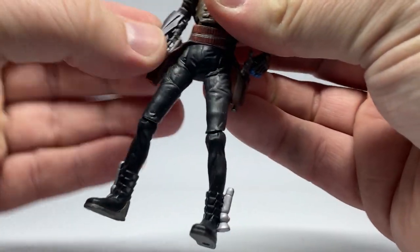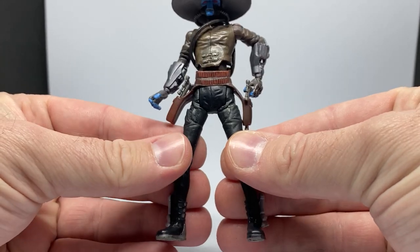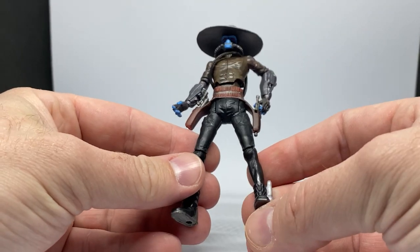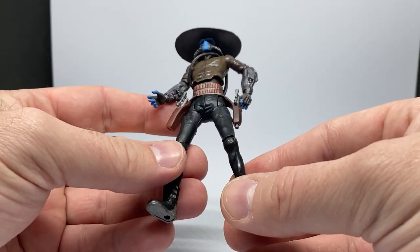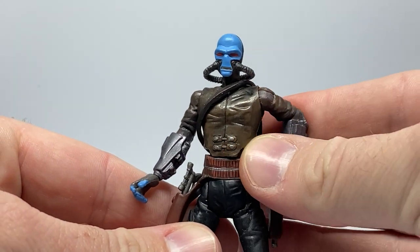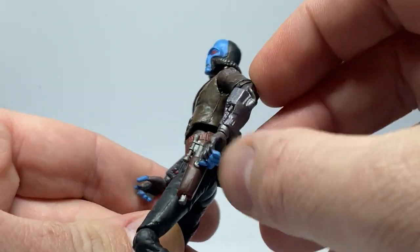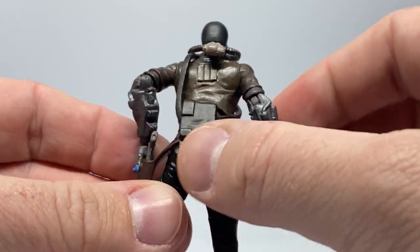Looking at the figure itself, my immediate thoughts are he's got a wider stance, which works for him as a bounty hunter — definitely Wild West inspired, as we saw in his appearance in Book of Boba Fett. The legs are positioned that way so he can sit on the speeder. He does have his hat, and he has his two pistols which are holstered.